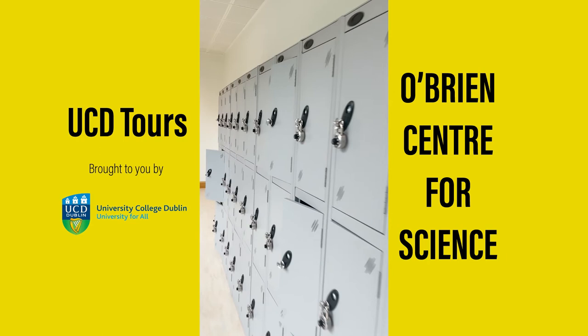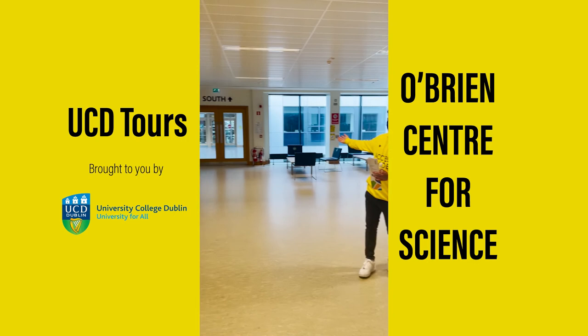We're here on the first floor of Science Hub. From here you can access the Science South building — the chemistry building — without having to leave the building. You can also access Science West, which is the life sciences building.